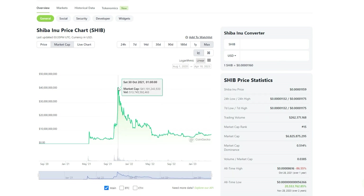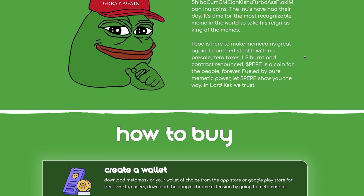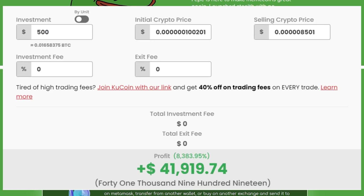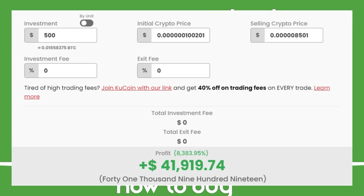Remember that Shiba Inu hit a market cap of 36 billion dollars just 40 days after it was listed on Coinbase and other exchanges. Now 36 billion dollars is maybe a bit high, but it's definitely possible that the project could reach a 3 to 4 billion dollar market cap, and if it does you could make over 40 thousand dollars from just a 500 dollar investment.